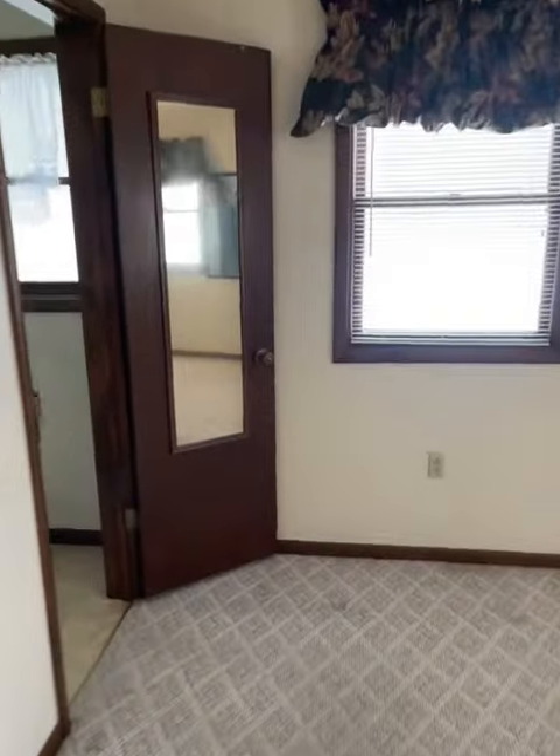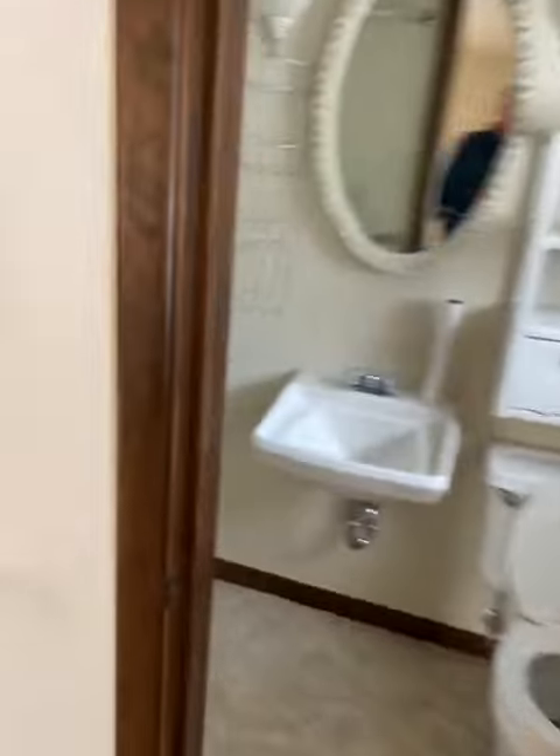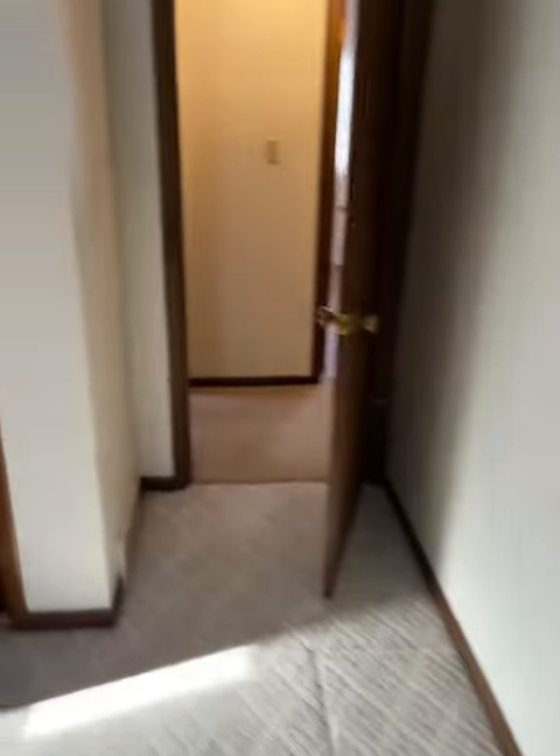There's a normal full bath. There is a master three-quarter bath with a shower, all that good stuff. Bedrooms are a decent size. There are three bedrooms on that level.